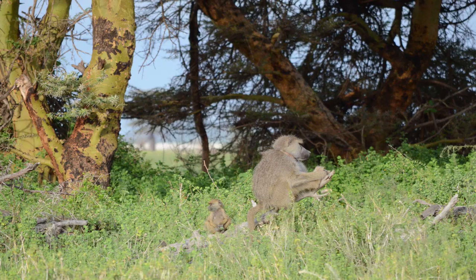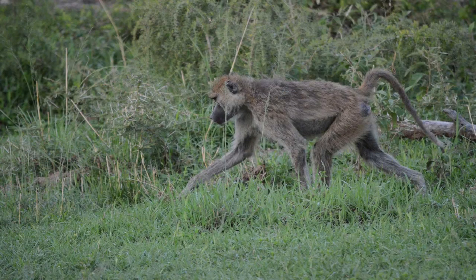Baboons usually get acacia seeds from green pods. They also eat fruit known as the orange fruits from a lissian bush. Baboons will also eat tree sap from fever trees, roots, herbs, blossoms, water, and bark.